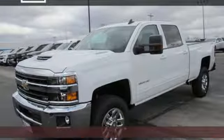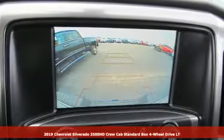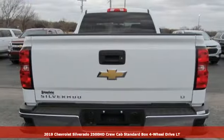Here's a new 2019 Chevrolet Silverado 2500 HD. When your job calls for muscle, this truck over delivers.